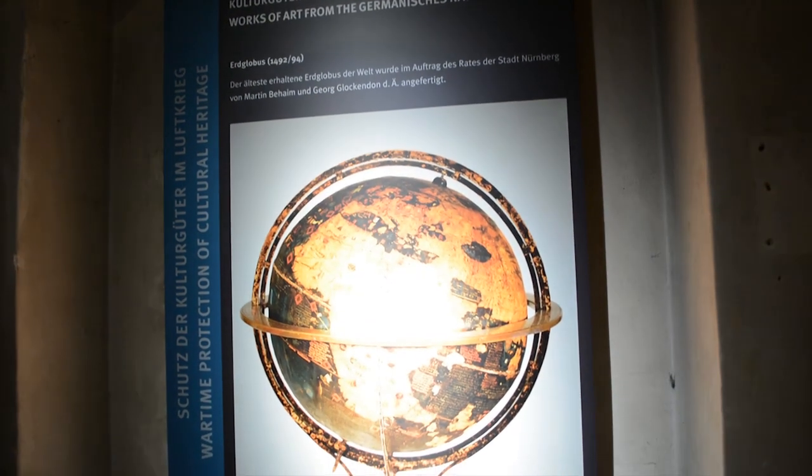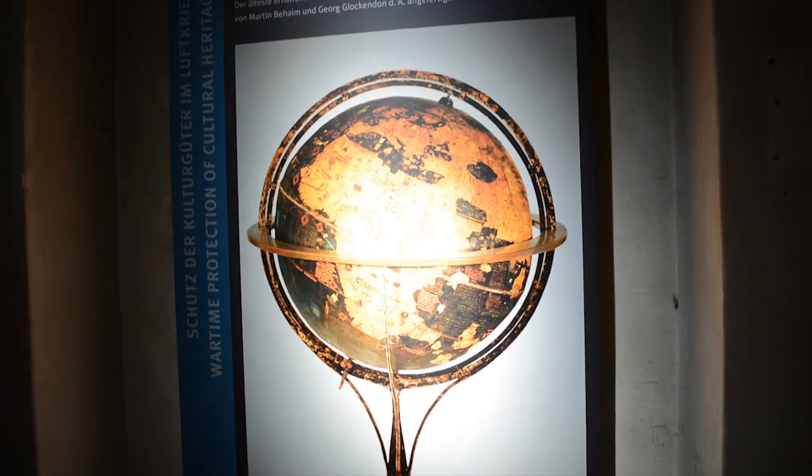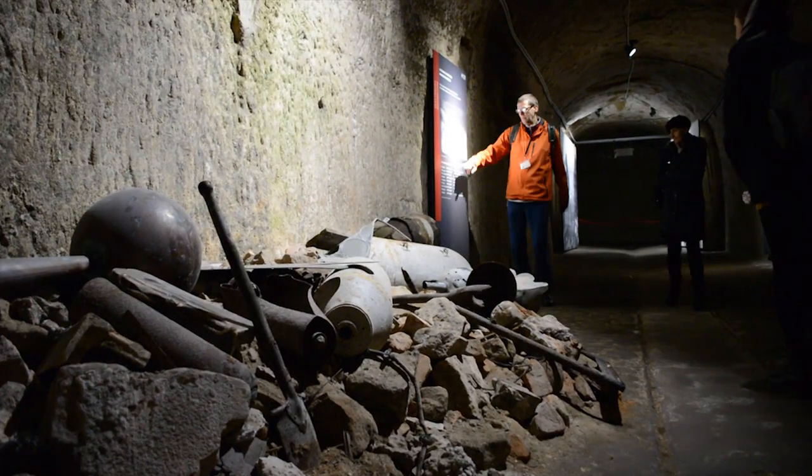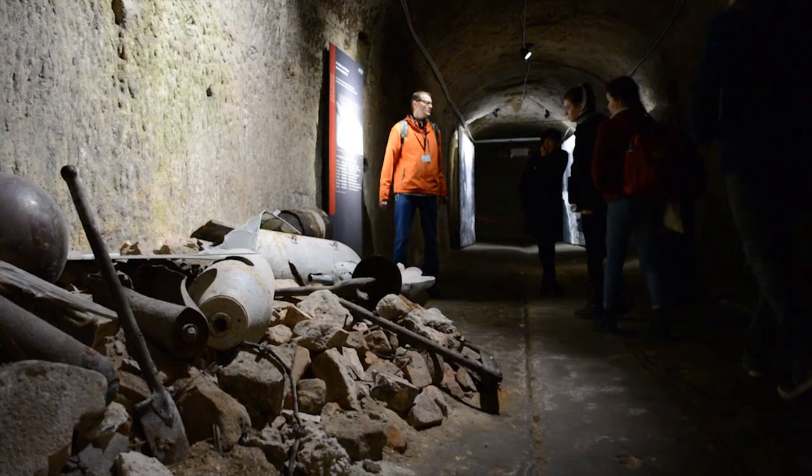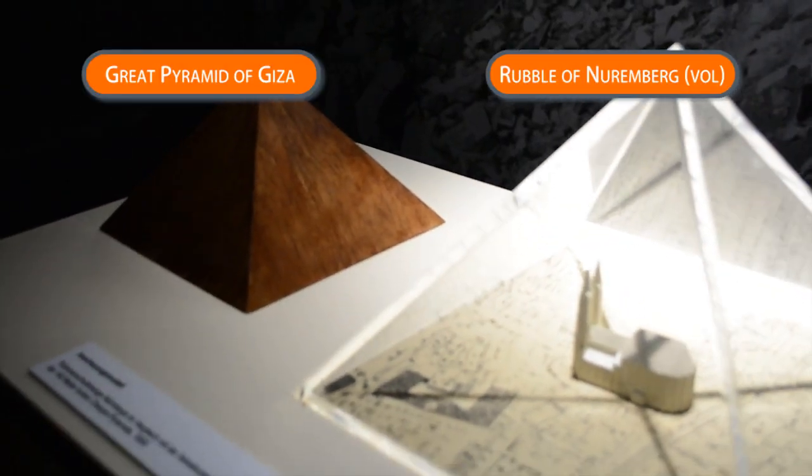The globe doesn't include the Americas or Australia, which were yet to be discovered. The destruction experienced by Nuremberg resulted in debris of a volume larger than the Great Pyramid of Giza, which you can see depicted in these models.